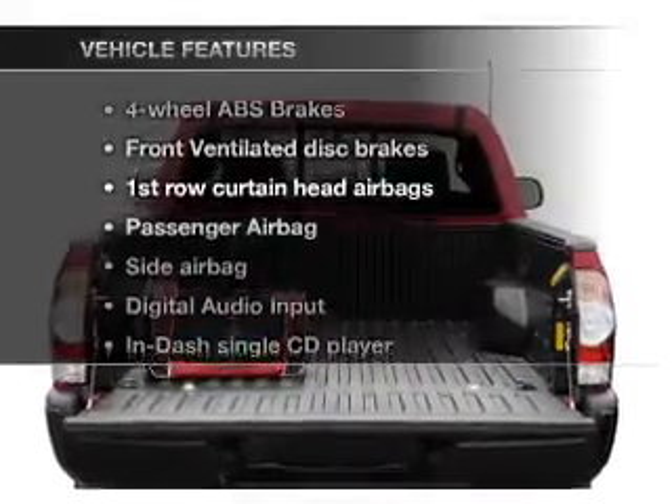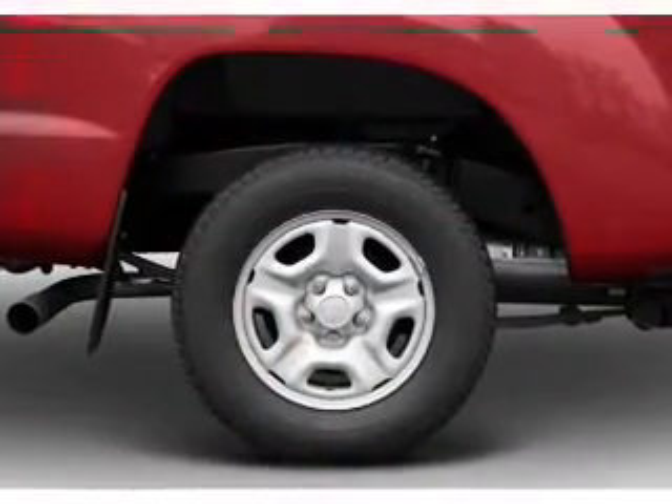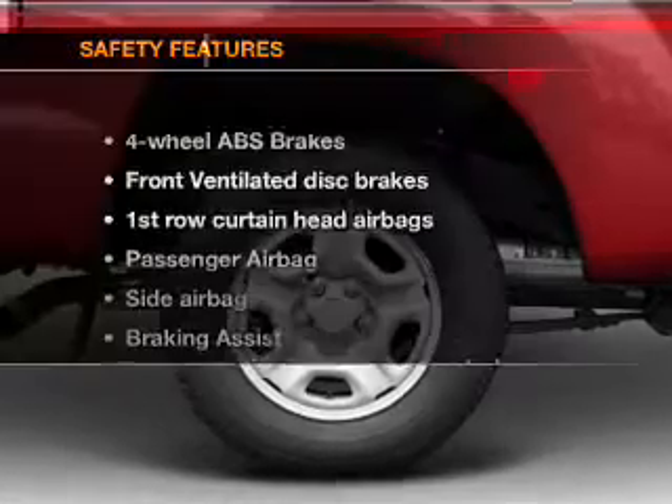Plus enjoy these notable features that are included in this vehicle: air conditioning, power steering, and AM-FM stereo with a CD player. And for your peace of mind,